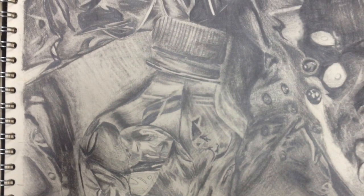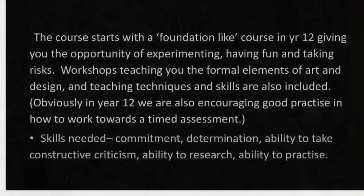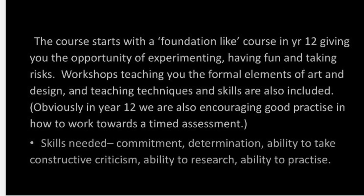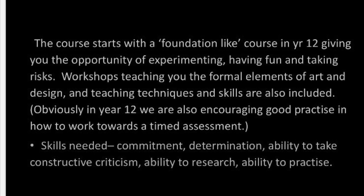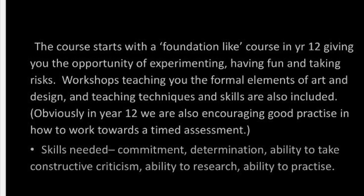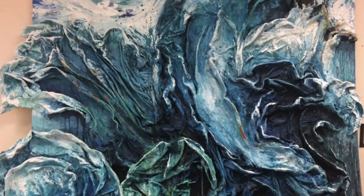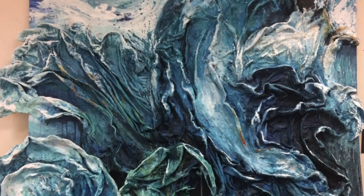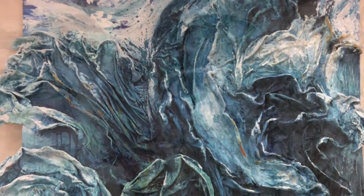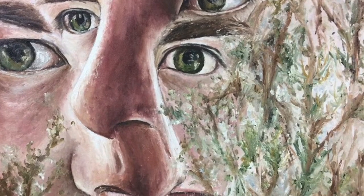In Year 12 the course starts with a foundation in art and design. At the beginning of Year 12 you will have the opportunity of improving your skills in a range of media. We run workshops in drawing techniques, watercolour, acrylic, oil painting, as well as monoprinting, lino printing and etching.